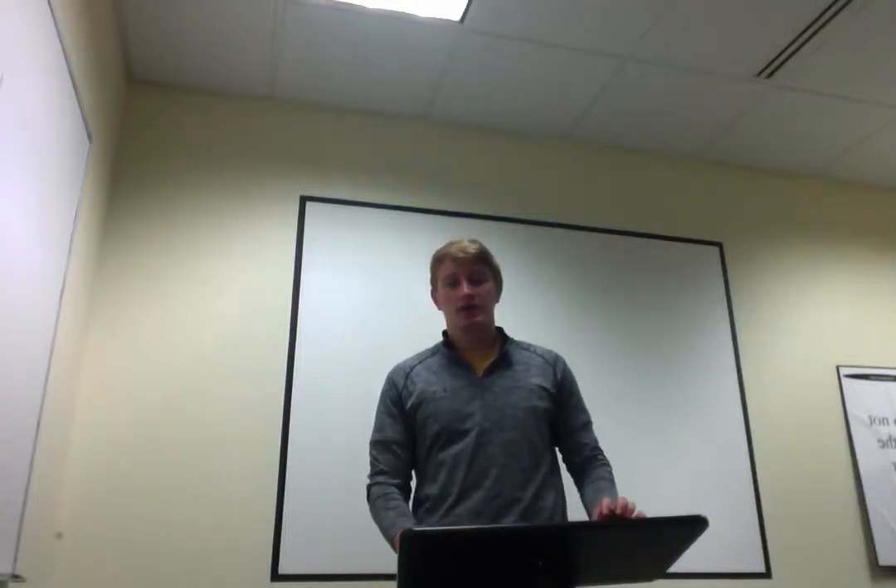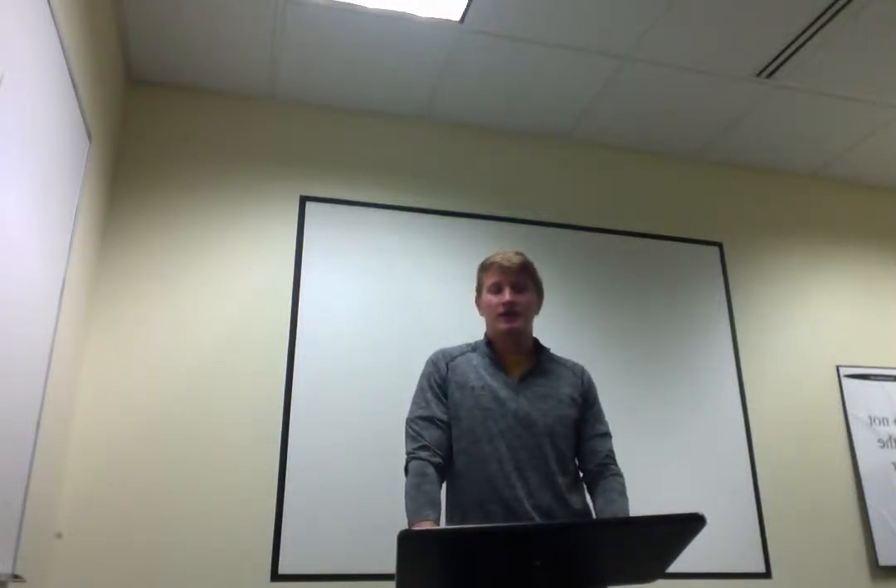Good afternoon, my name is Brian Fruggerio. Our presentation is on Fastenal and our team name is Team One. Supply chain management is the streamlining of a business's supply-side activities to maximize customer value and gain a competitive advantage in the marketplace.